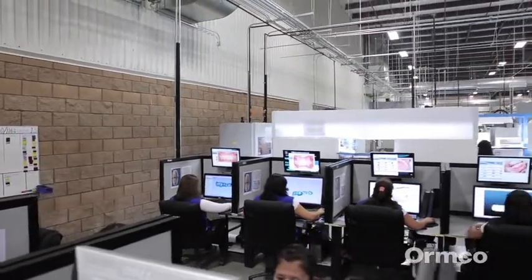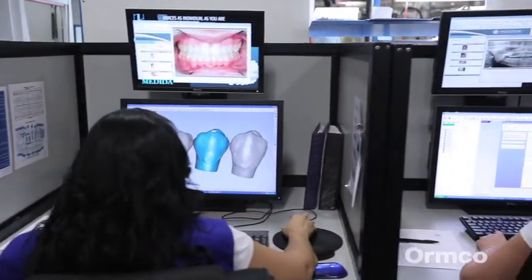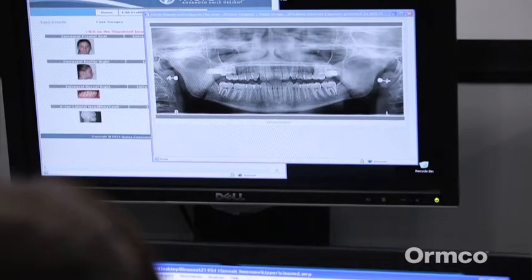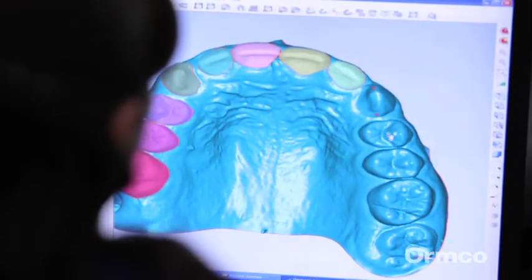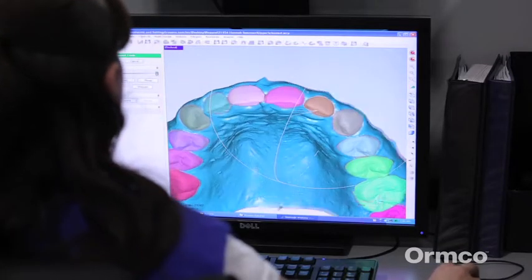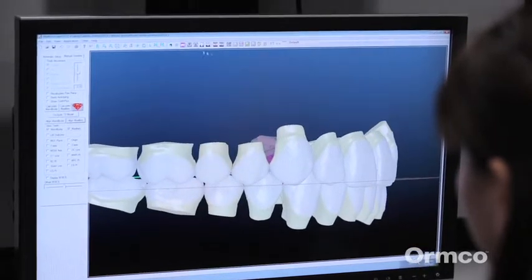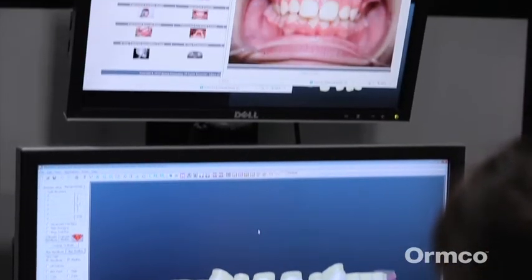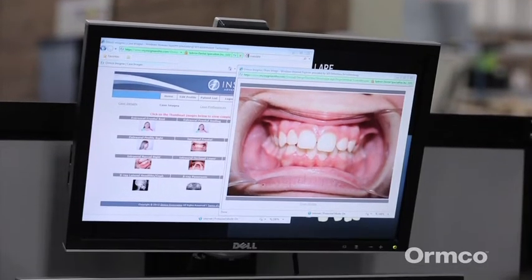The 3D data files are sent to Smile Design Technicians, where the entire treatment is created in a virtual environment. Using x-rays and patient images taken by the orthodontist for reference, the Smile Designers segment the teeth to define tooth anatomy. The technicians then use the treatment plan and tooth movement prescribed by the orthodontist to create the best possible outcome, working with the patient's facial features and dental anatomy.